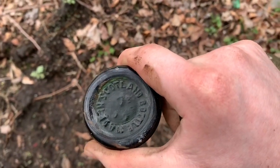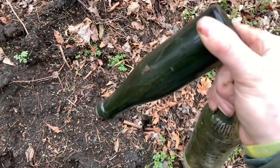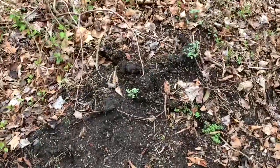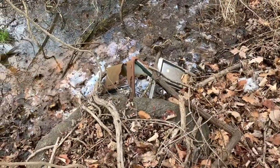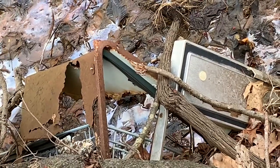On the base it says 'made in Scotland' — interesting. But I'm not gonna keep it; I don't think it's super old and it's blank on the sides, no brand name or anything.